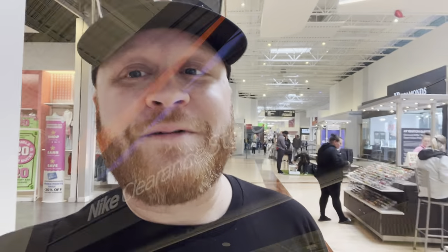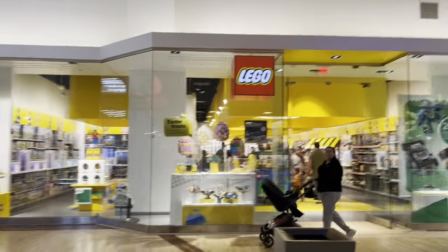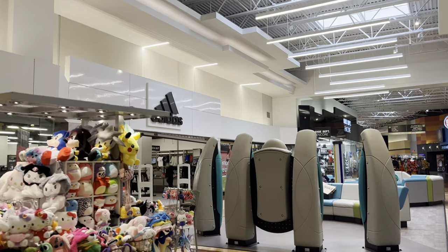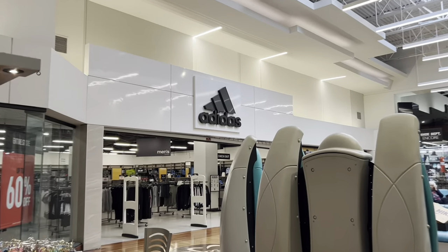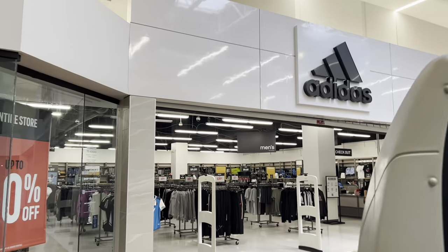There's some cool stores up here. Got a Nike clearance store right here — people may like that. And a Lego store over here, that's pretty cool. They did away with the Disney store, by the way — all of the Disney stores, well most of them, closed, and this one was one of them. As you can see in front of me here, we've got an Adidas store too.